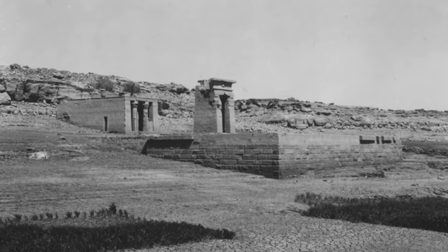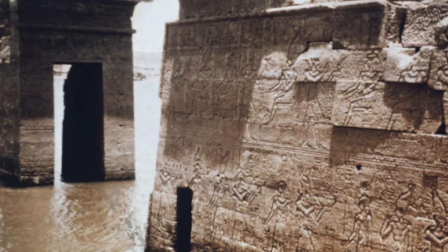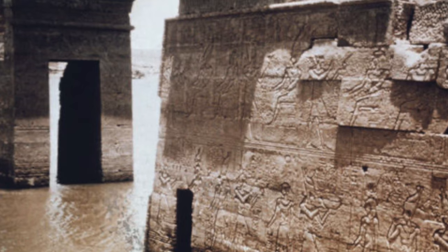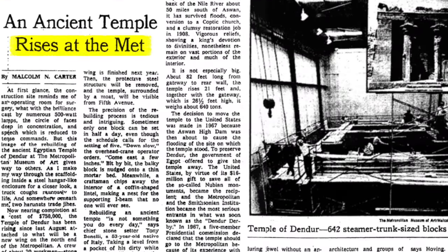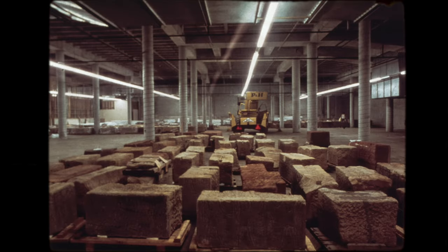Originally, the temple stood on a large sandstone platform above the Nile River. It was brought to the Met in 1965, when the area was flooded by a dam project, and a campaign was launched to save the Nubian monuments of the region, one of which was this small temple. In order to be transported, it was disassembled brick by brick, numbered, and put back together at the Met.